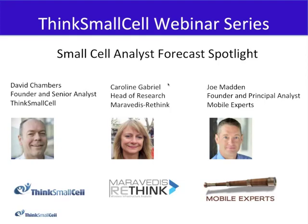Welcome to the Think Small Cell webinar, Small Cell Analyst Forecast Spotlight. My name is David Chambers, founder and senior analyst at Think Small Cell. I'm joined today by Caroline Gabriel, head of research at Maravidis Rethink, and Joe Madden, founder and principal of Mobile Experts. These two analysts will be presenting their views, forecasts, and underlying assumptions, and we'll be discussing questions including from the audience.